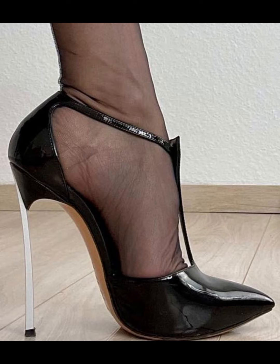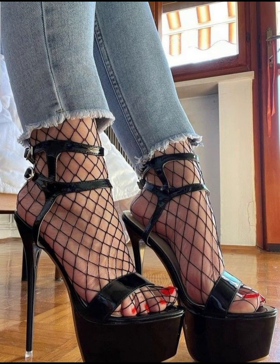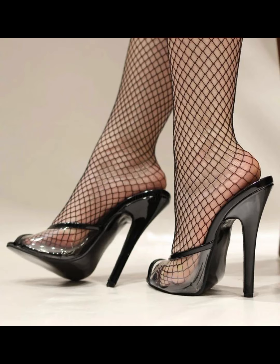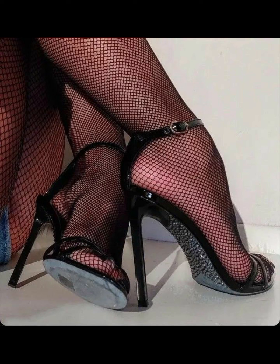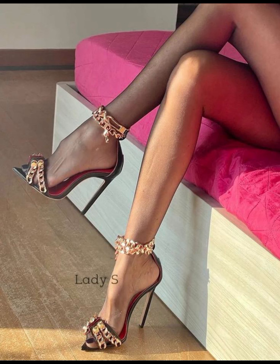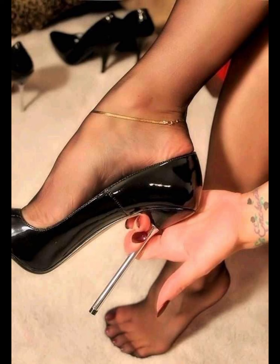High heels were first worn by women in the 16th century to show off their status. Over time the design changed, and by the 15th century high heels came to have a few key features. High heels are usually about two inches, with a comfortable design, available in different materials like leather and suede. Popular styles include stiletto high heels and pumps.